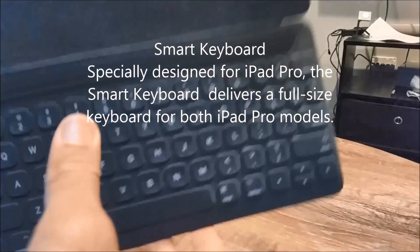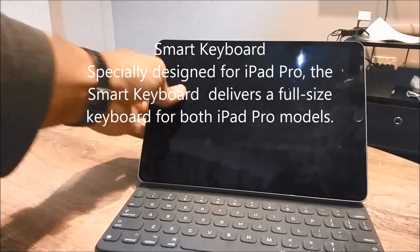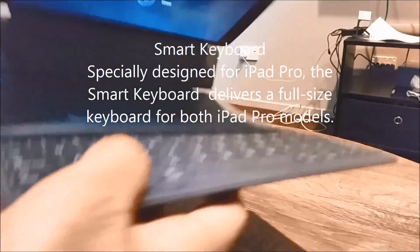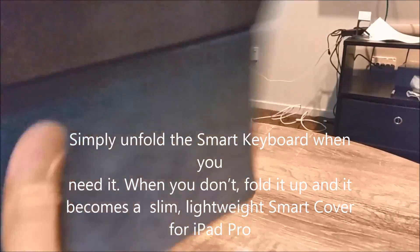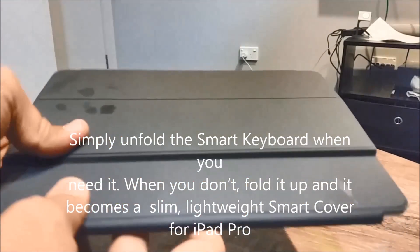The Apple Smart Keyboard is another accessory you can purchase with this iPad Pro. It works without any power or Bluetooth connectivity, thanks to a smart connector. It also folds and becomes a cover for the iPad, which is quite neat and handy.